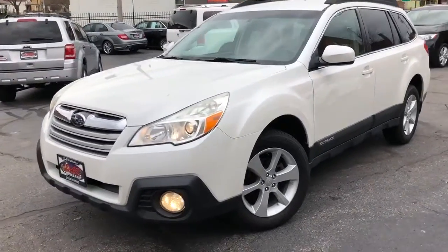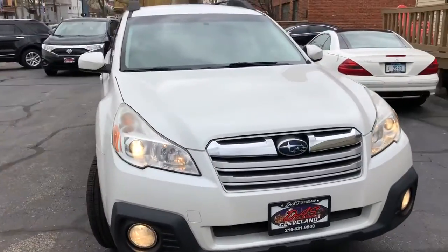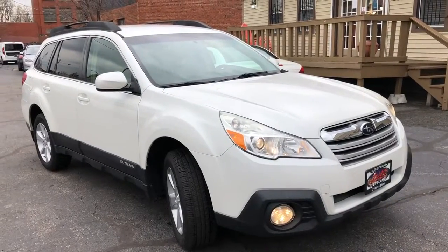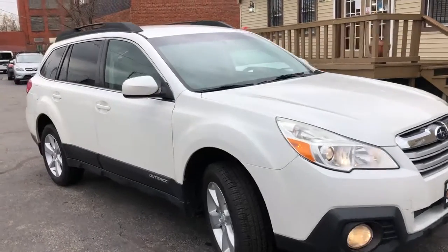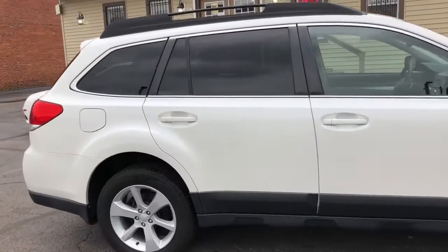The car's perfect, folks. Just under 100,000 miles, guaranteed credit approvals in full effect. And we're going to start this at $995 starting down. Super nice car, folks. Not a mark on her anywhere, and she's ready to go.